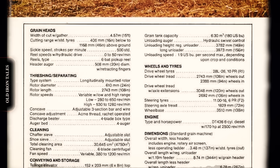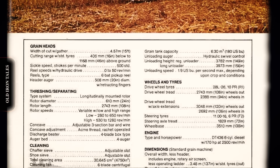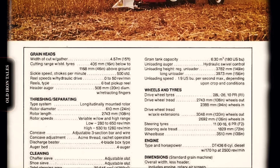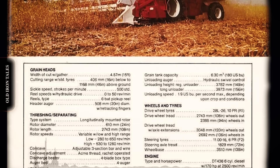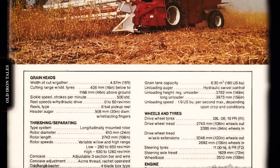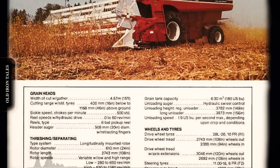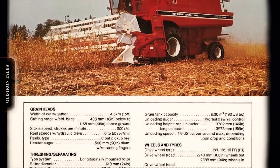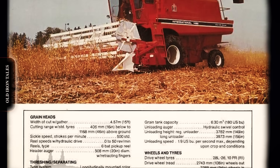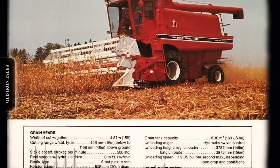Marketing an unconventional design proved difficult. Early prototypes had actually discharged straw from the side of the machine. Engineers struggled to reconfigure the discharge to exit from the rear in a more conventional manner, but eventually succeeded. The first pre-production units went to a small group of producers willing to take a chance on unproven technology. As Jerry Saltzman of Case International later recalled, farmers took a chance with the company on those early machines.